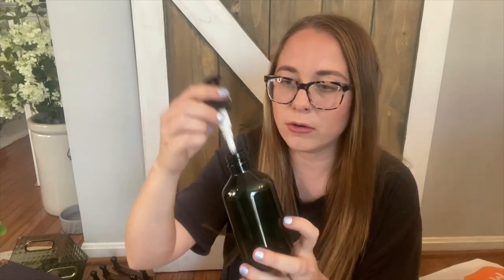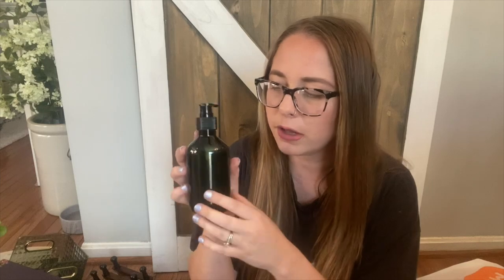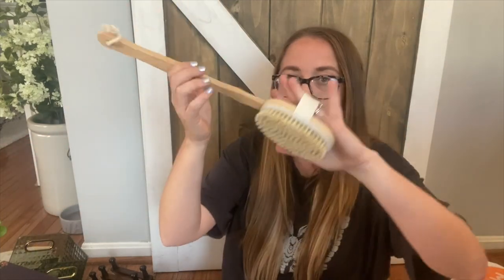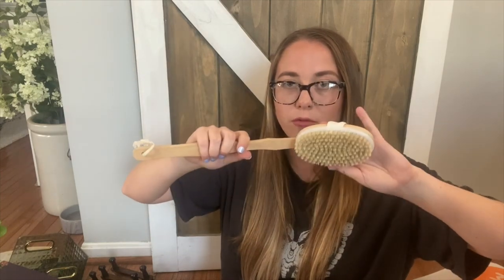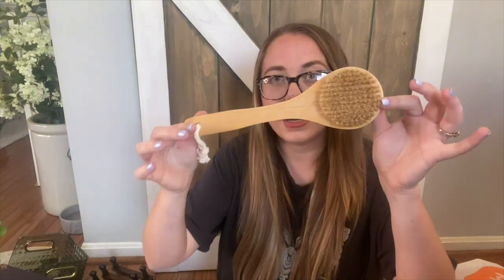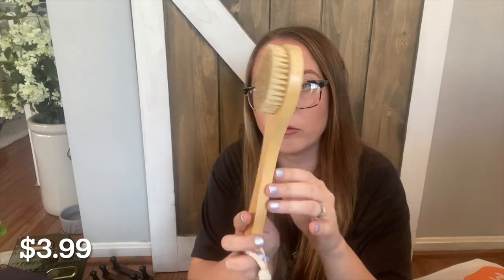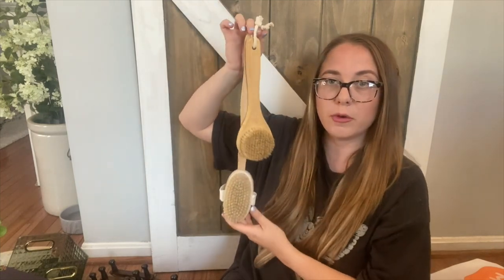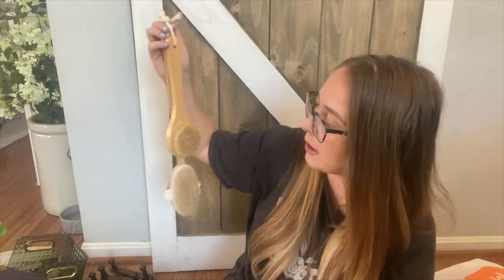Next is a simple green soap dispenser — just fill it with your own soap. It's a nice little plastic bottle, super affordable, and I think the green will really pop on my dark counter. I also got two body brushes: one with a longer handle that can hang and also detach, perfect for reaching your back, and another with a rounder head compared to the oval one. These will look cute hanging on that shelf and give a spa-like feel.